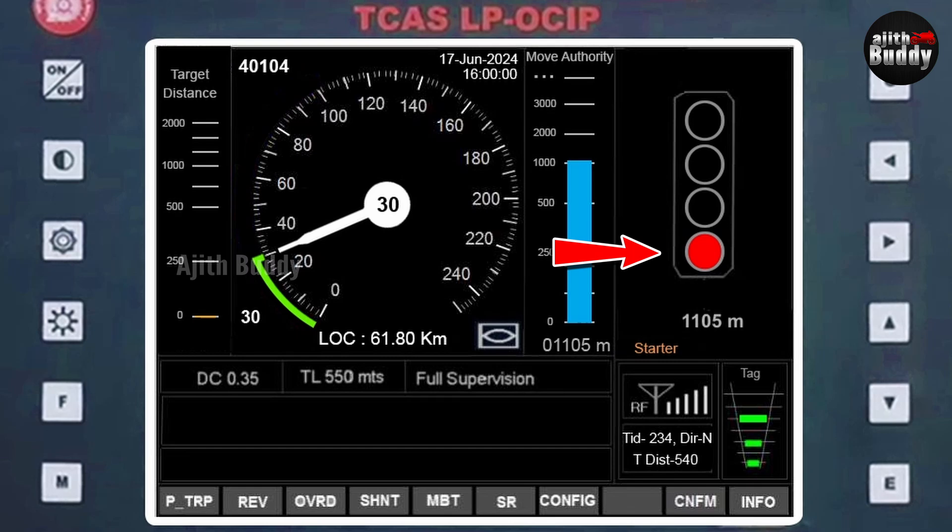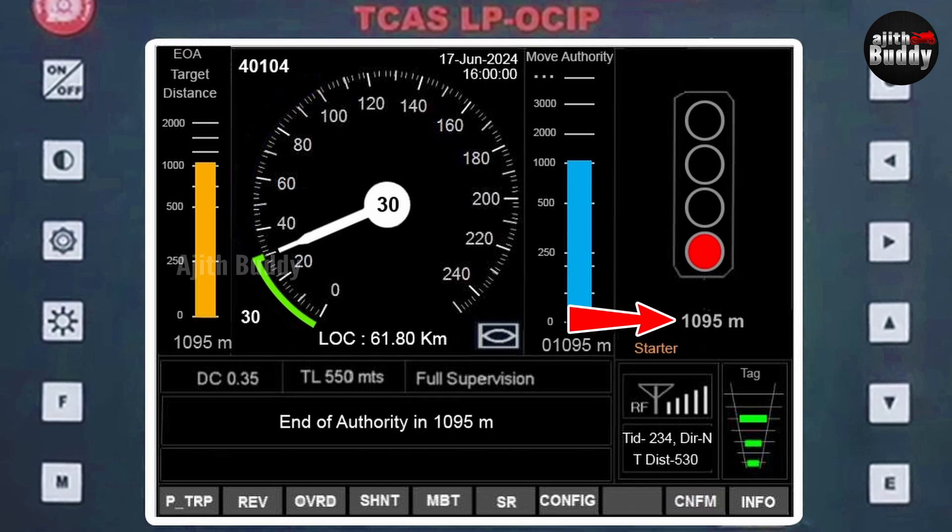The next signal is red and is about 1 km away, so its target distance appears on screen. It is the same as move authority — the target has become EOA, End of Authority. Let's see how Kavach handles this at higher speed in another scenario.